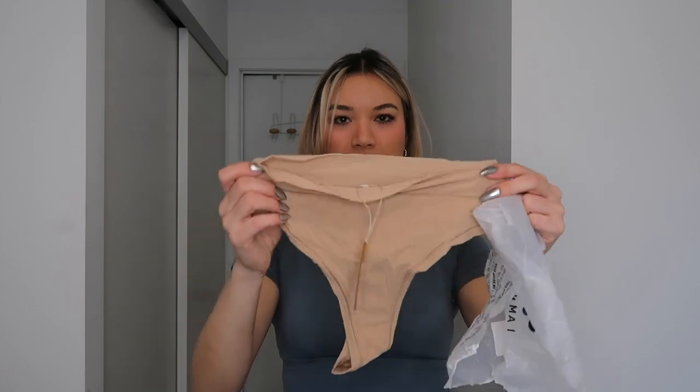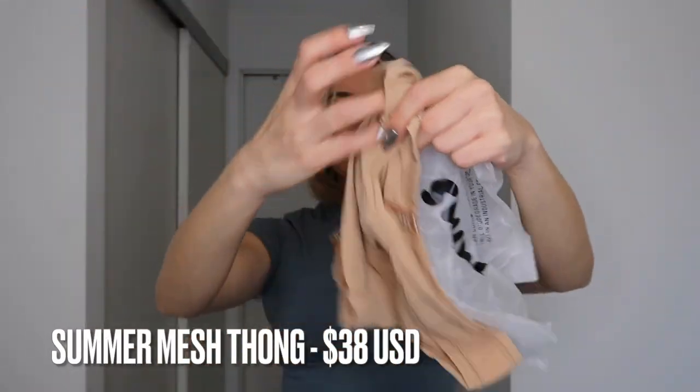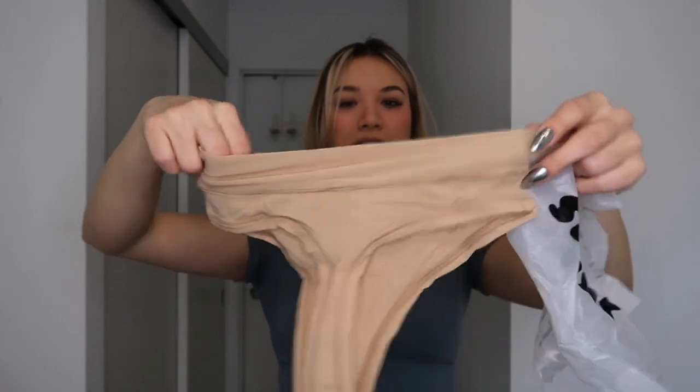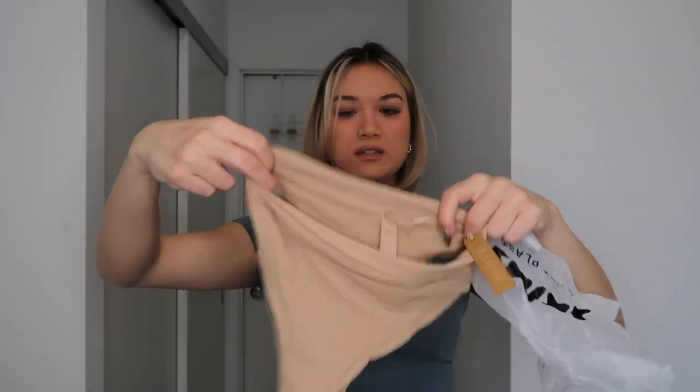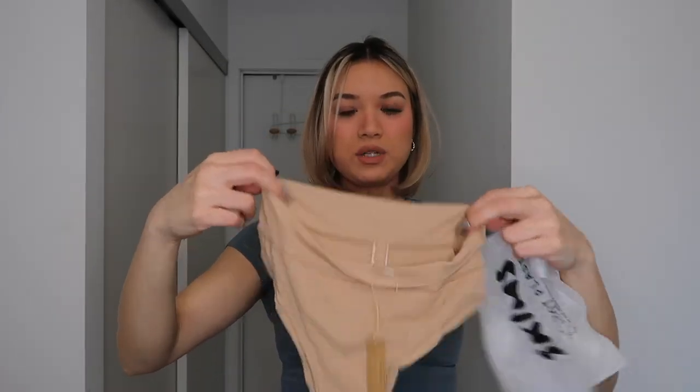I also got some undergarments, which I'm not going to wear on camera, but I actually really like Skims' undergarment stuff. You do pay a lot, but the quality is really good so I highly recommend it. I got their mesh line — this is a mesh thong. It looks super long here and the waist looks tiny, but I got this in a size medium. It seems like it'll be really comfortable and breathable.